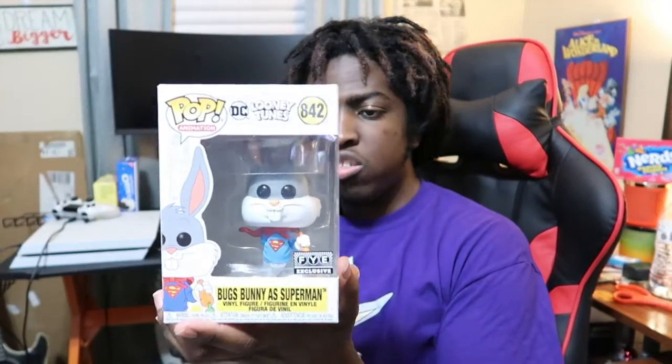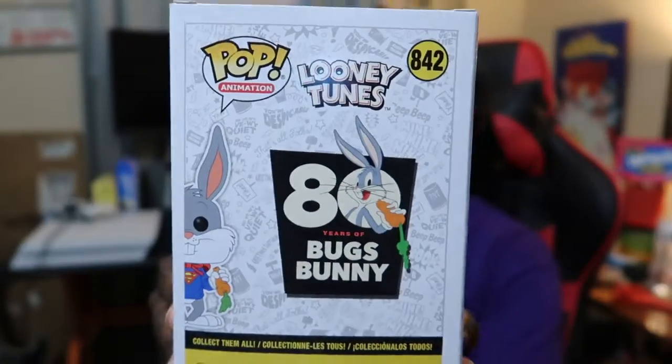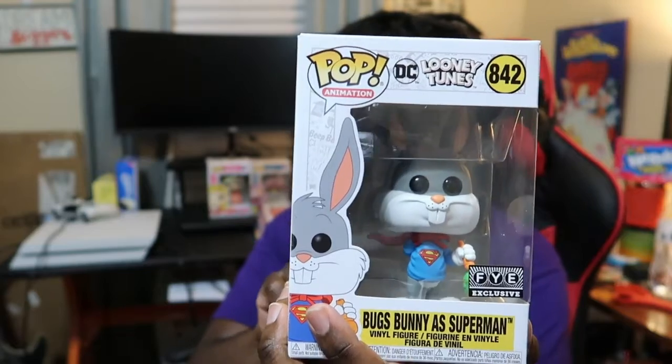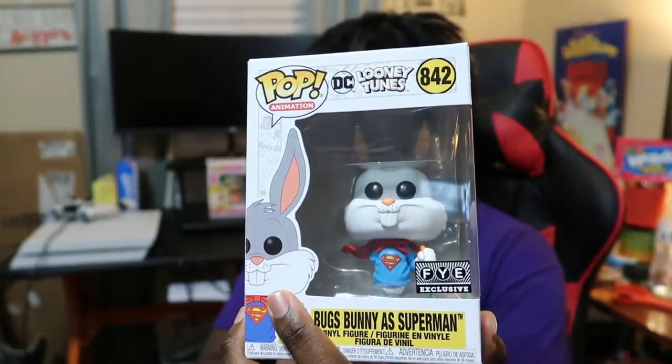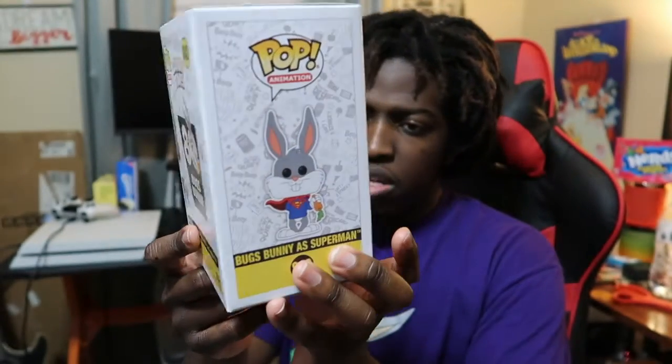First up is this Bugs Bunny dressed up as Superman. This to me is pretty cool because there was a short on Bugs Bunny becoming Superman — I forgot what that short was called. But this is pretty cool. It was a For Your Entertainment exclusive, as you can see on this sticker right here.